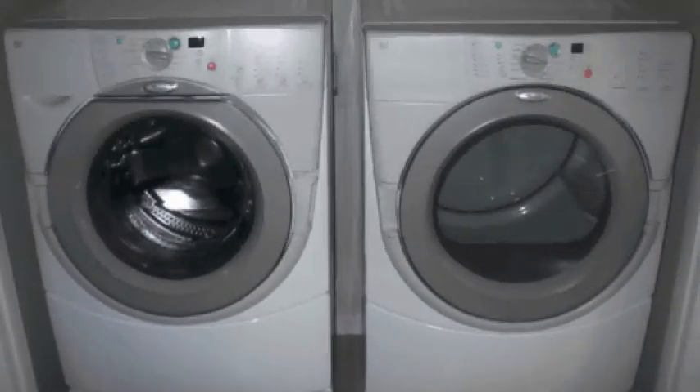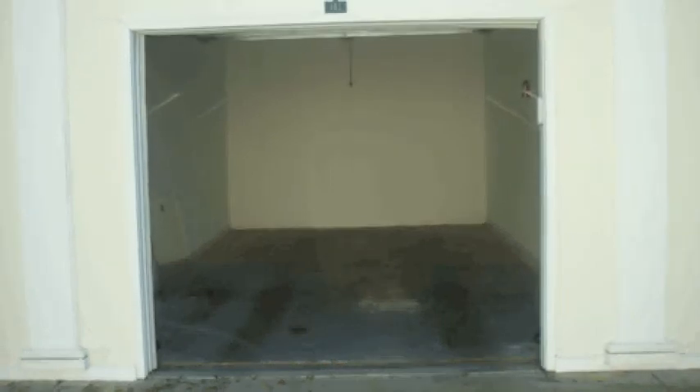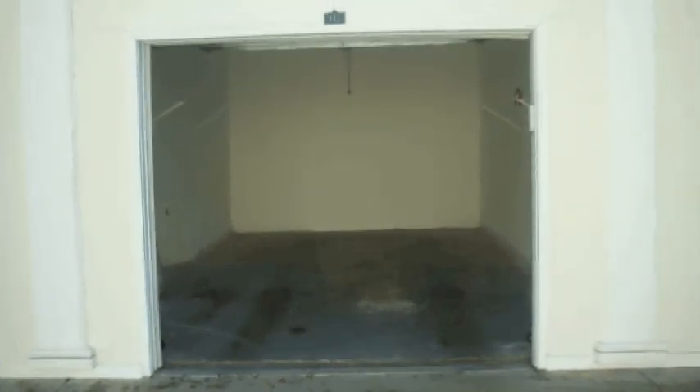The big plus are these front loading washer and dryer units. This is one of the very few units in this building that has its own private garage.